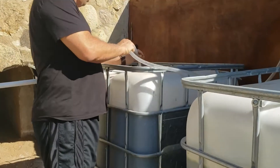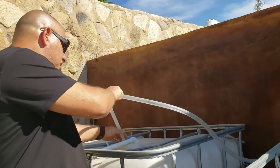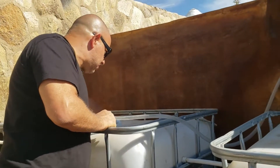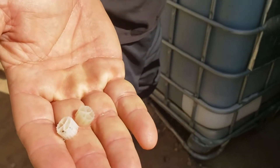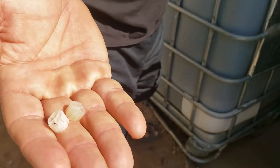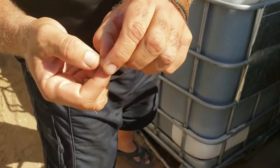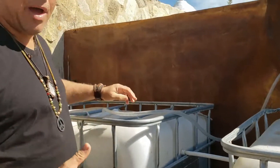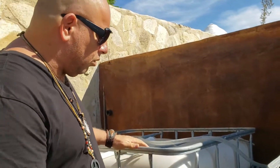In this tank we add oxygen using an oxygen pump. We also use these small plastic pieces that carry bacteria — you can see the little grooves where bacteria grows — and that bacteria helps eat the bad stuff in the water. The oxygen also contributes to the cleaning process.